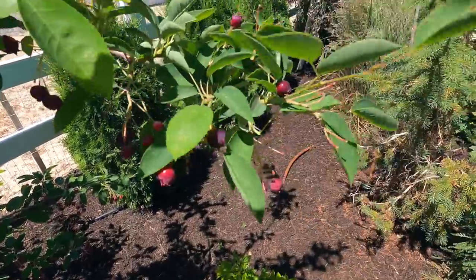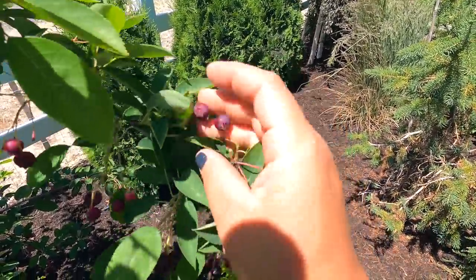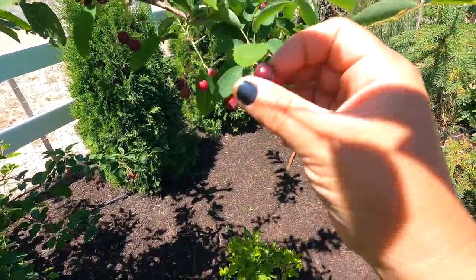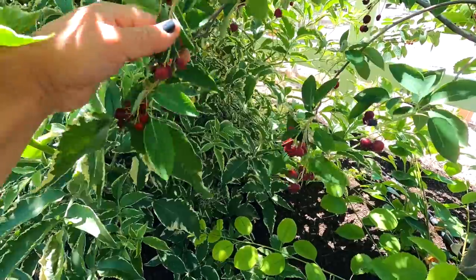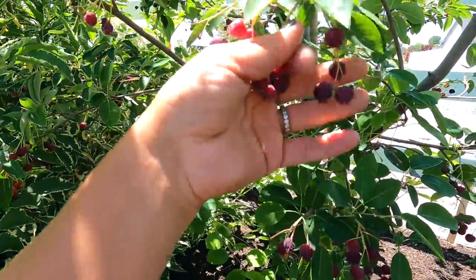A lot of people compare serviceberries to blueberries — like an easier blueberry to grow. Their nutrient profile is very similar to a blueberry, except they actually have higher levels of antioxidants, calcium, fiber, and vitamin C. If you can have an ornamental tree that provides such beauty and gives you all of this food, that's so fun. The berries do have seeds in them, though — they aren't huge and they don't bother me, but if that bothers you, that's something to consider.